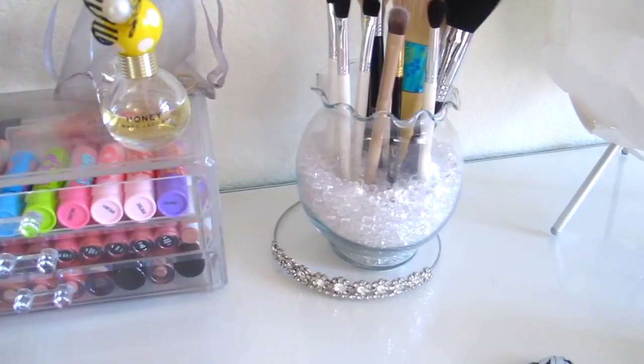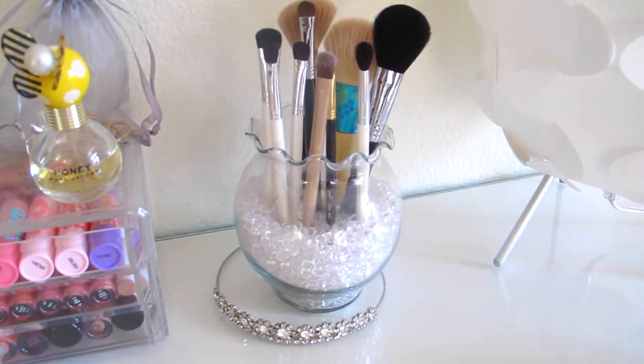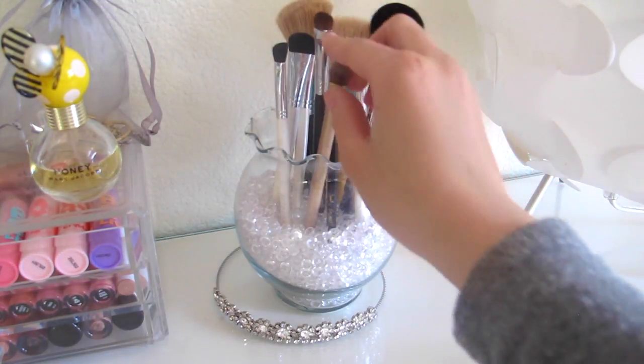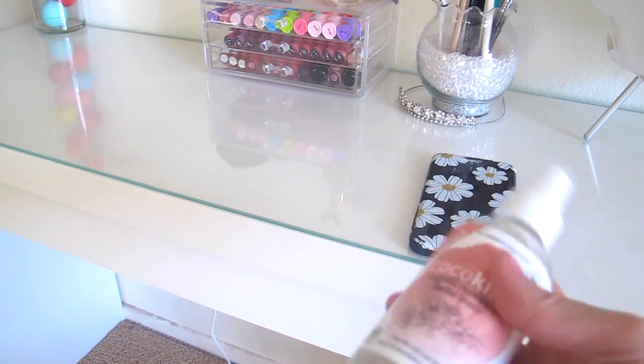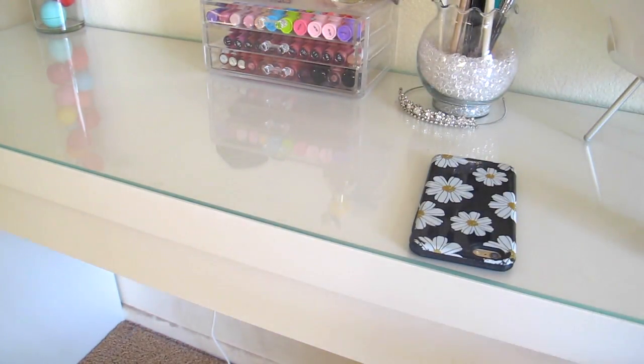These are just my brushes. For my last makeup collection video I had like four brushes — pretty tragic. I just cleaned out my collection and got rid of about four, so these are all my favorites, which I think is a good amount. Also on my vanity is my rose water spray that I like to use occasionally.